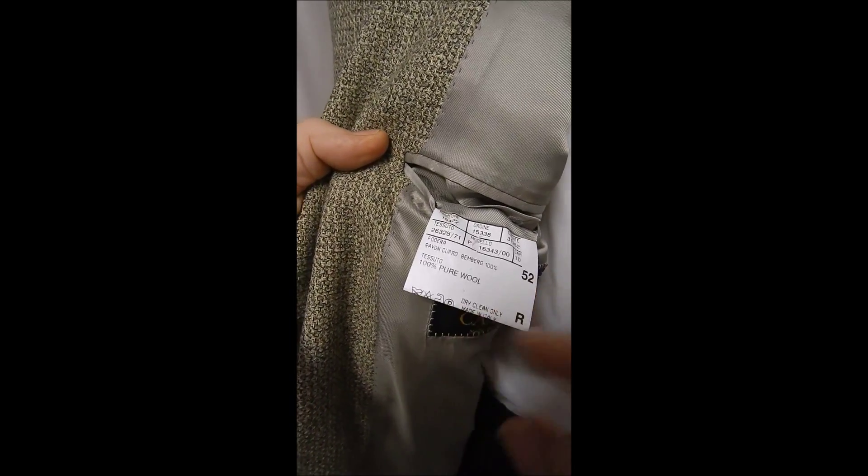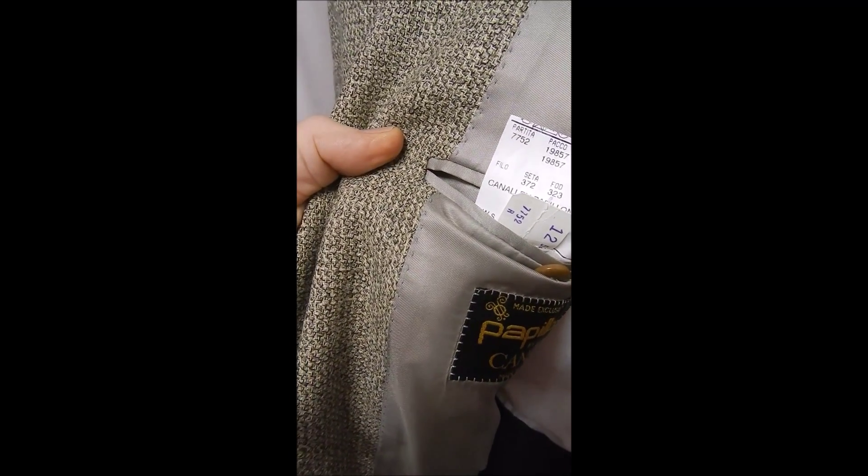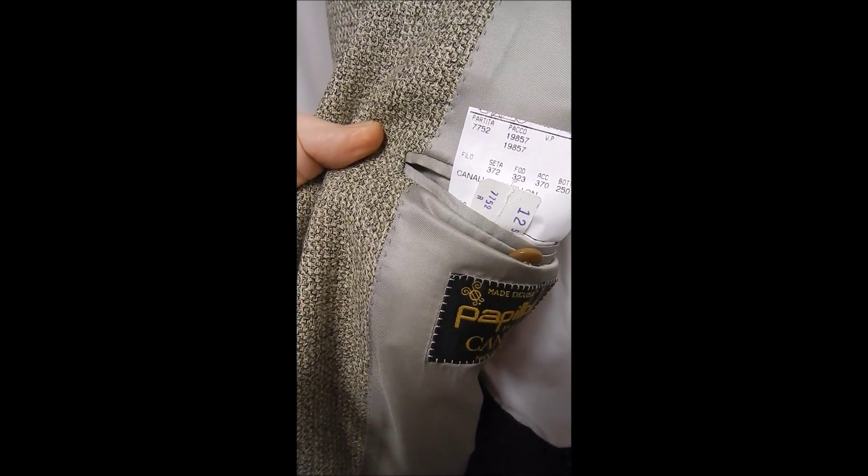Here's our label: 100% wool, 42 regular in U.S., and it comes from a retail outlet, Papillon, made in Italy.